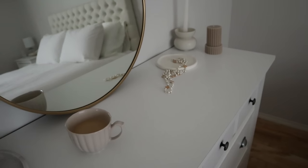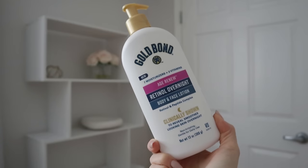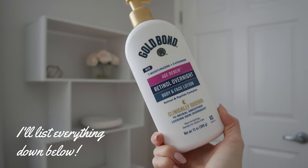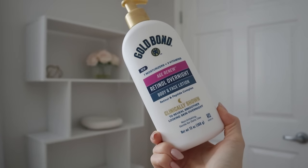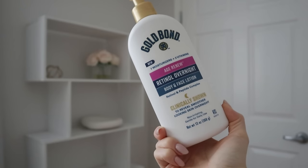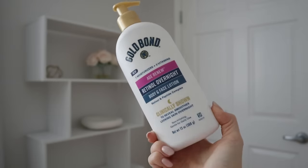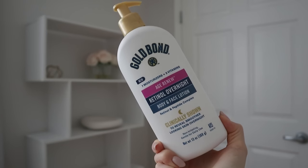If that sounds like something up your alley, I'd love if you'd consider subscribing. Without further ado, let's jump into today's video. In no particular order, we'll start with the Gold Bond Age Renew Retinol Overnight Face and Body Lotion. I got this because I've been using this product for probably at least six months and I'm going through my second bottle.